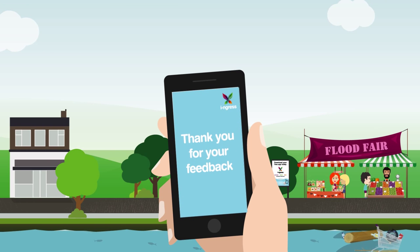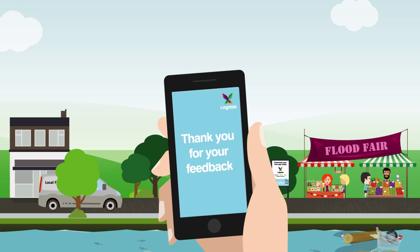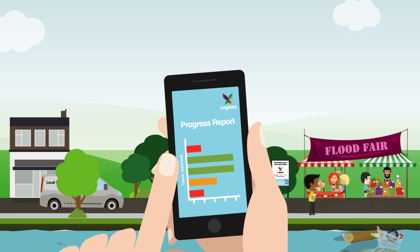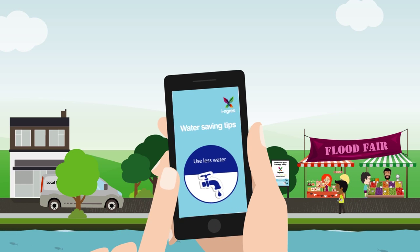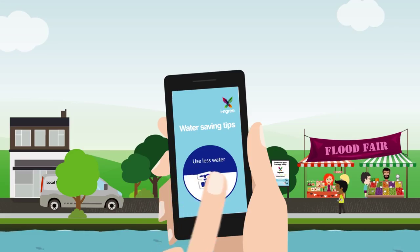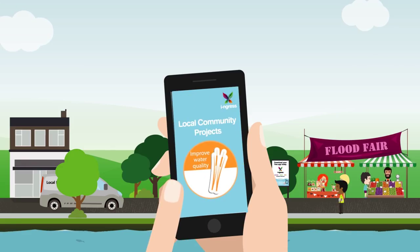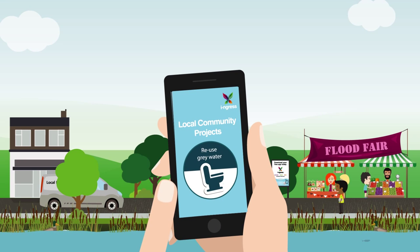And the information flows both ways. I get feedback about what they're doing with the data I send, and the app is updated to show other users which issues have been reported and actions taken. I also get information from my local network about the little things I can do to use less water, like putting water butts in my garden, which cuts consumption and reduces pressure on the sewer network. Plus I get to hear about local community projects such as creating rain gardens, reed planting to improve water quality and create new habitats, and opportunities to reuse grey water.